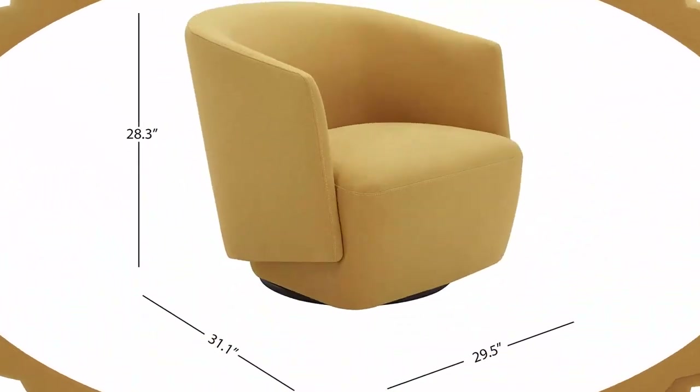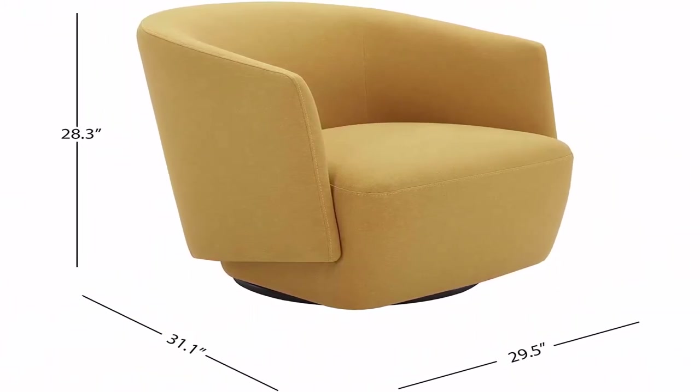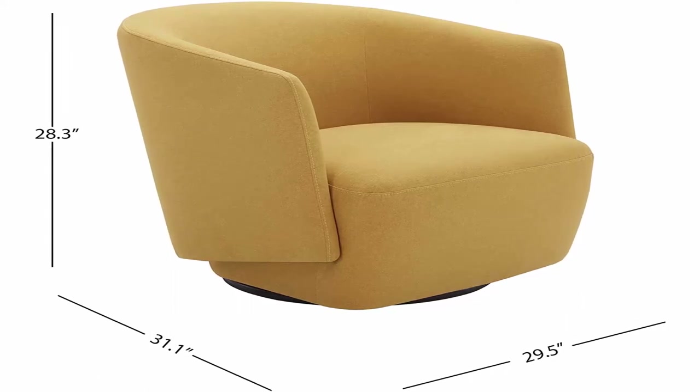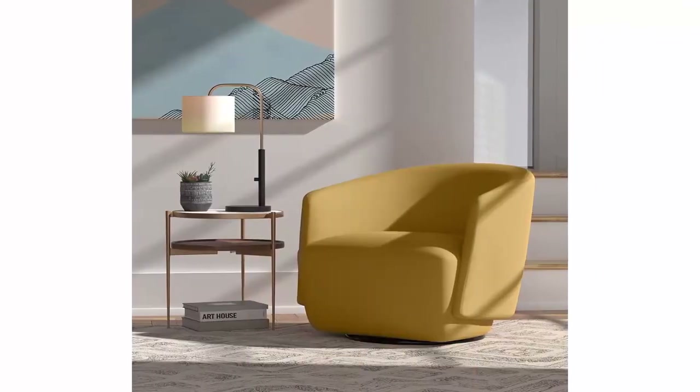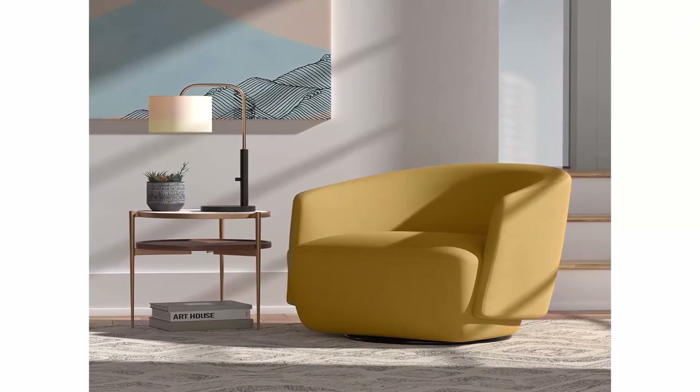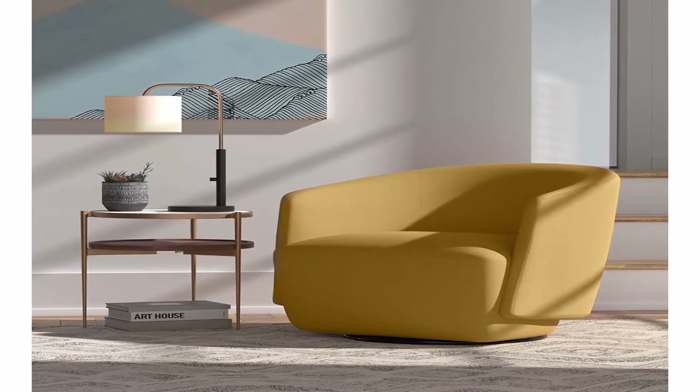Overall dimensions: 30 inches W x 31 inches D x 28 inches H. Seat height: 16.93 inches H. Seat depth: 22.83 inches D. Seat back height: 28 inches H. Arm height: 25.19 inches H. Solid wood frame with swivel mechanism. Fabric upholstery over foam cushioning. Clean, curved, contemporary style complements modern, minimal, and urban decor for your living room or home office. No assembly required.